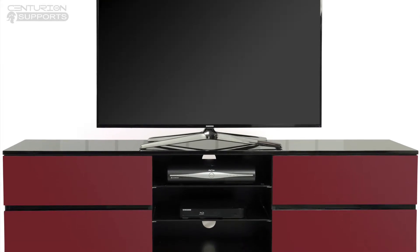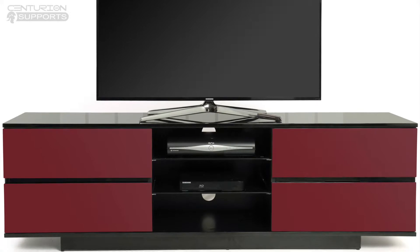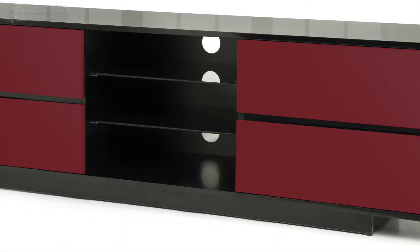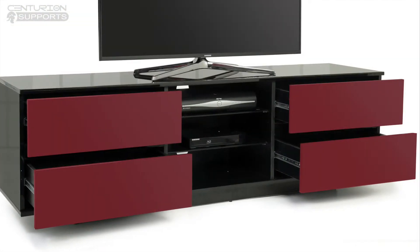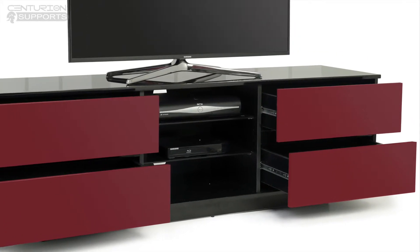The Evitas by Centurion Supports is an ideal television cabinet for screens up to 65 inches. Evitas is a modern and contemporary design featuring three shelves and four drawers. The high gloss finish and four large media drawers mean the cabinet is both highly functional and stylish.